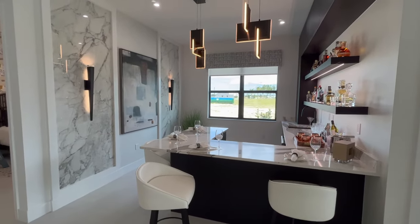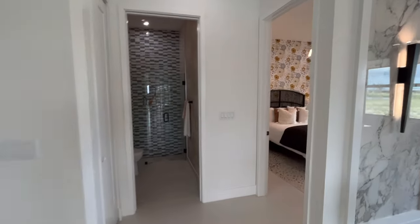So this is kind of its own bar area. Let's check out the first floor bedroom.